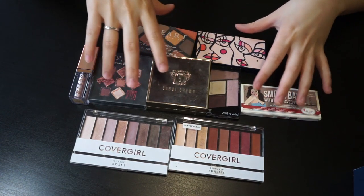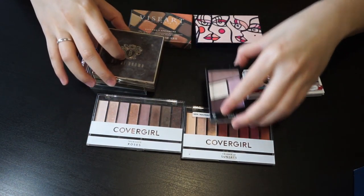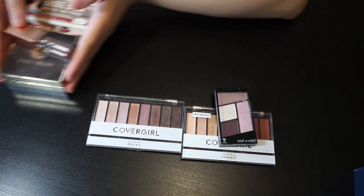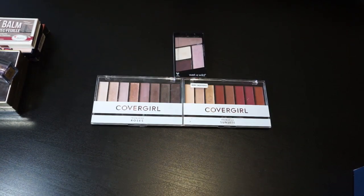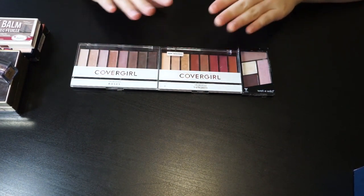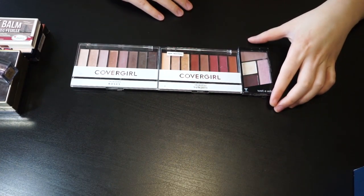Let's start from the smaller palettes. I have some drugstore ones and some higher-end ones. I have three eyeshadow palettes from the drugstore. I love my collection so I will keep all of my eyeshadow palettes — this is just a video sharing all my palettes.